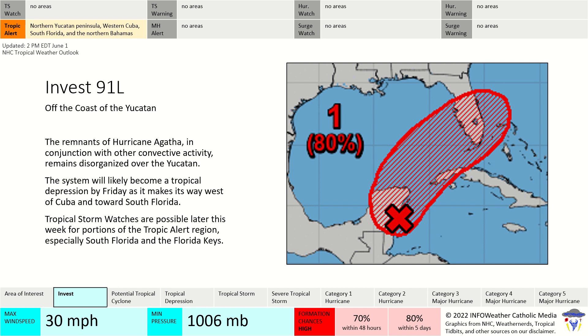The National Hurricane Center is now at a 70% chance of formation within the next 48 hours and an 80% chance of formation within the next five days. So that means we have a high chance of formation as the system continues to progress, and impacts to the United States are possible. Stay tuned with this one.